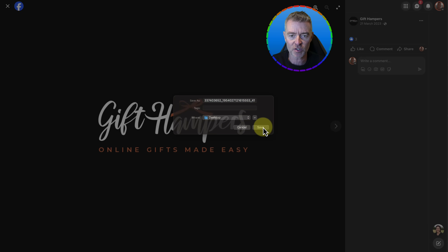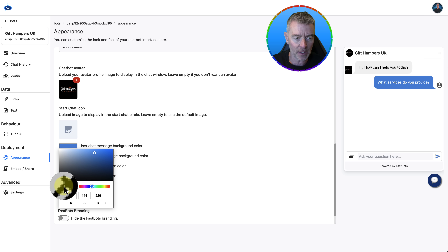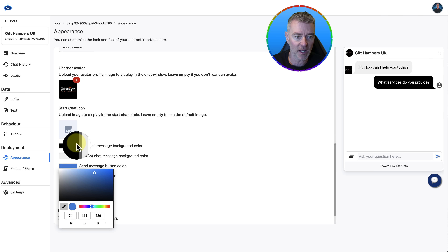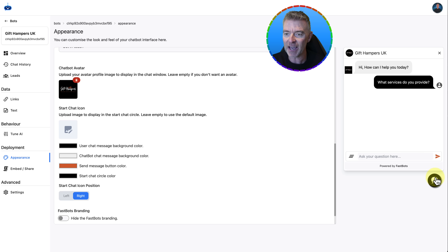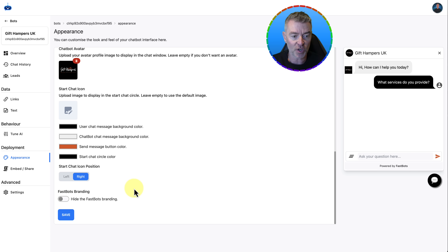I'll save that to my desktop and then upload it as our chatbot icon. There it is at the top — Gift Hampers. Now we've also got their color scheme, which is quite handy. When we click on the color dropper, we can use that to blend in nicely. We can change the send message button too — this time I'm going to pick their orange. And then finally, we'll change the little start circle to the same dark color. That is now the little button that is going to appear on their website down the bottom right, instead of Messenger. We'll click Save.